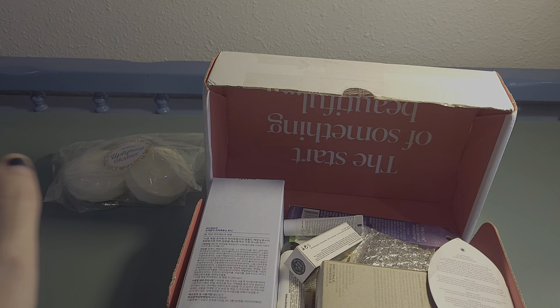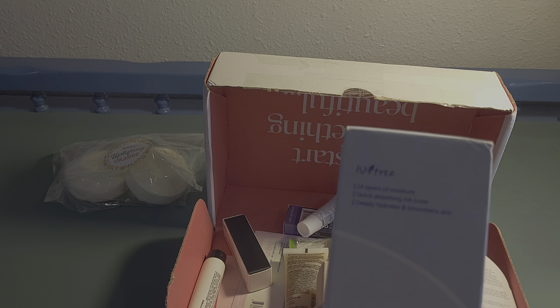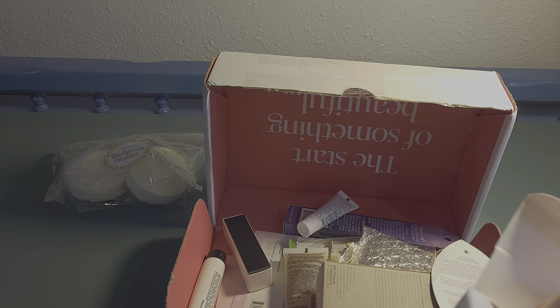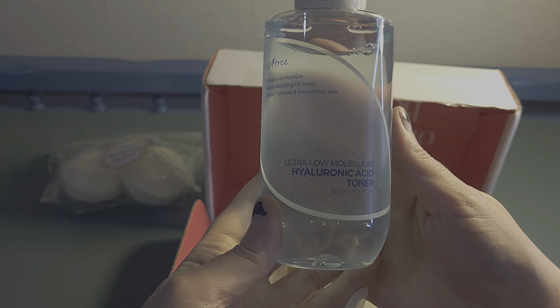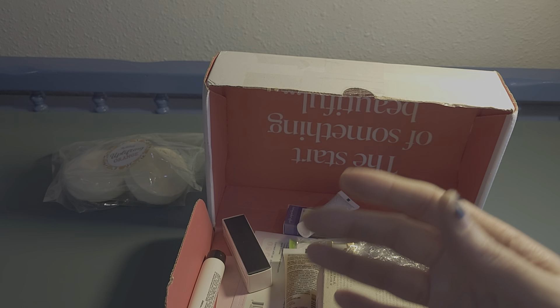Next is a big box — the Isntree 14 Layers of Moisture Ultra Low Molecular Hyaluronic Acid Toner. It's a quick-absorbing HA toner that deeply hydrates and smooths skin. And it's a really big bottle! Thank you, Mary Catherine.